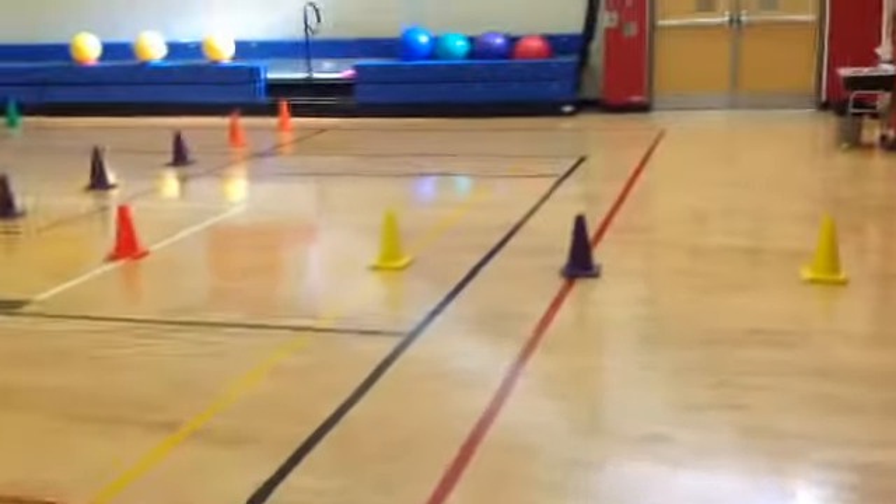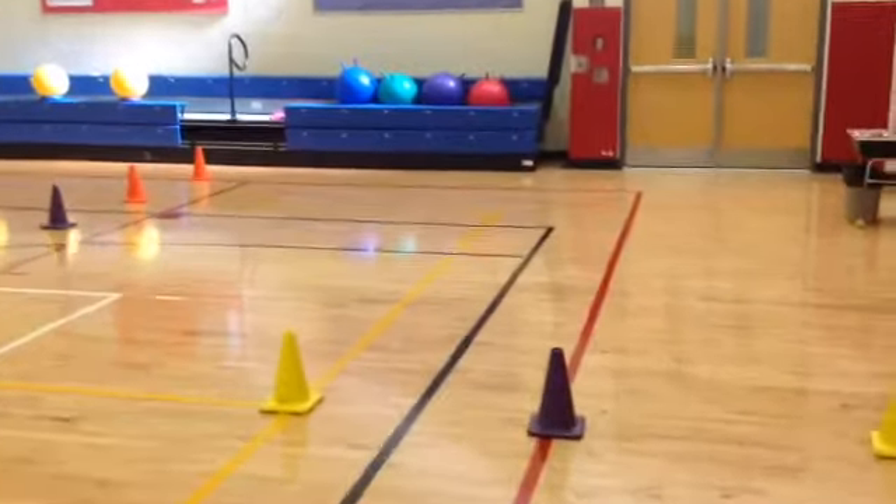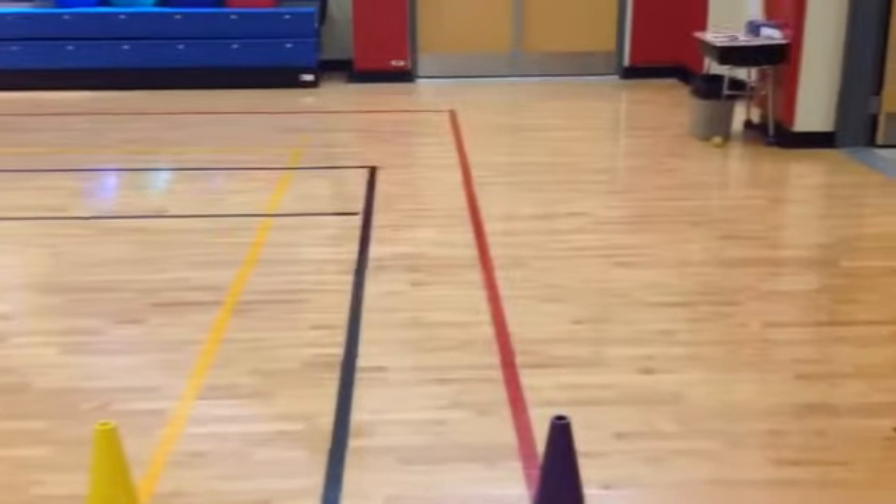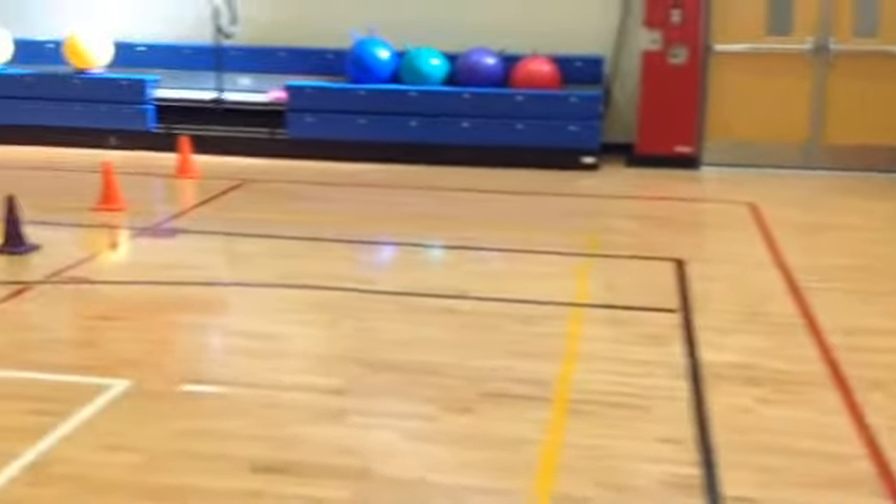The next station I've got set up over here — I've got some hippity hops there on the bleachers. Kids can just grab one of those and they can be inside this coned area, just kind of bouncing and playing with the hippity hops there.